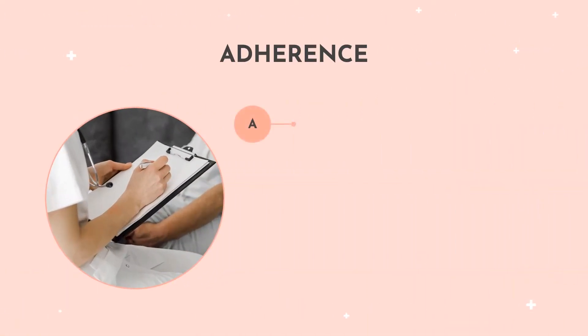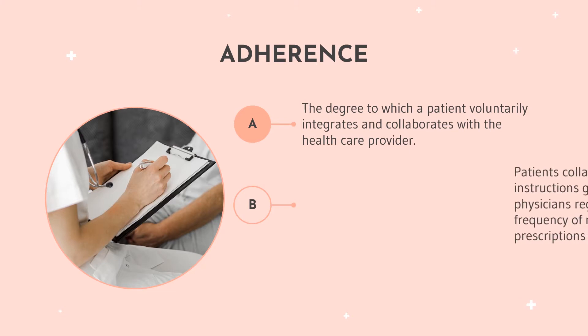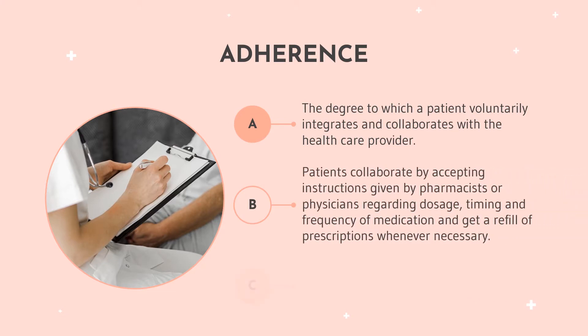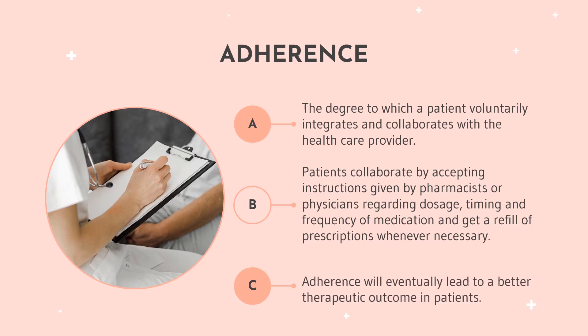What is adherence? Adherence is the degree to which a patient voluntarily integrates and collaborates with the healthcare provider. The patients collaborate by accepting the instructions given by the pharmacists or physicians regarding dosage, timing and frequency of medication. They also get a refill of prescription whenever necessary. Adherence will eventually lead to a better therapeutic outcome in patients.